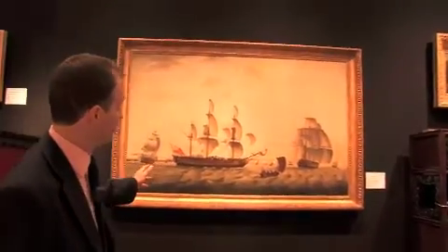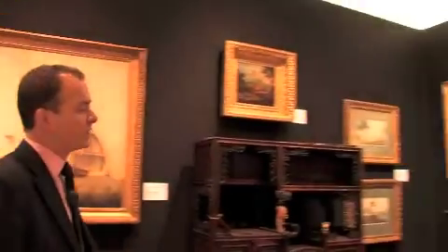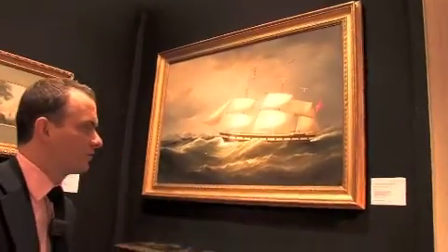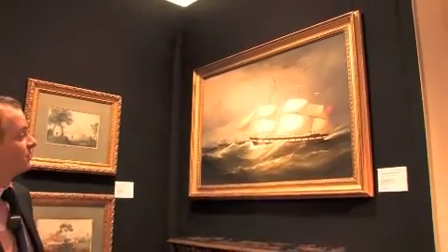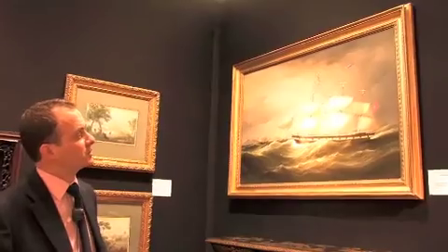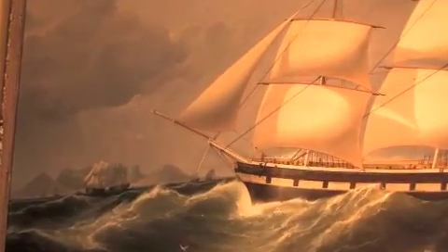This work is estimated at ten to fifteen thousand pounds. Also, there is a beautiful Samuel Walters here — a frigate off Cape Town in South Africa — and this is estimated at fifteen to twenty-five thousand pounds. It's a particularly beautiful example of Samuel Walters's work from the mid 19th century.